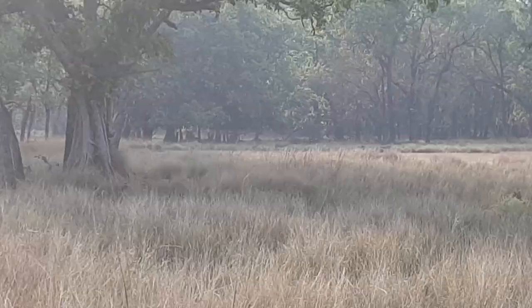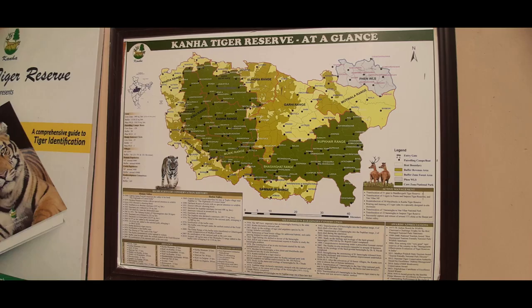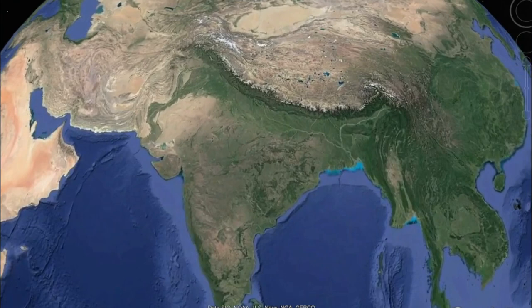However, tigers always establish their own territory where they can find a partner and enough prey base. One such biodiverse jungle is Kanha — one of the first nine tiger reserves declared in India under Project Tiger, located in Madhya Pradesh, the tiger state of our country.